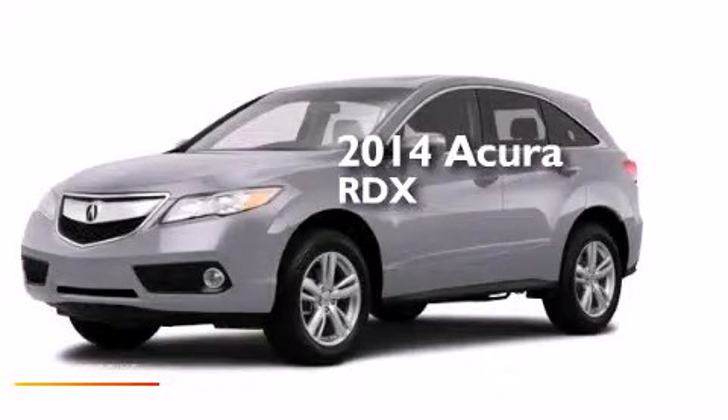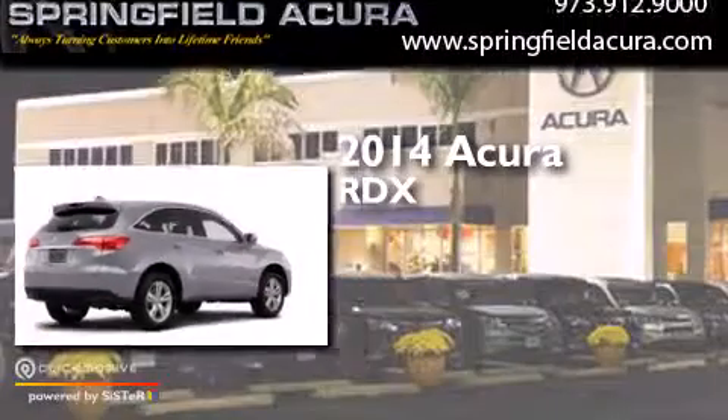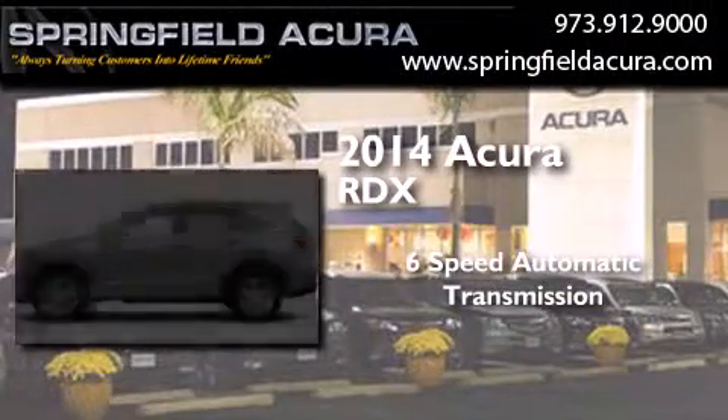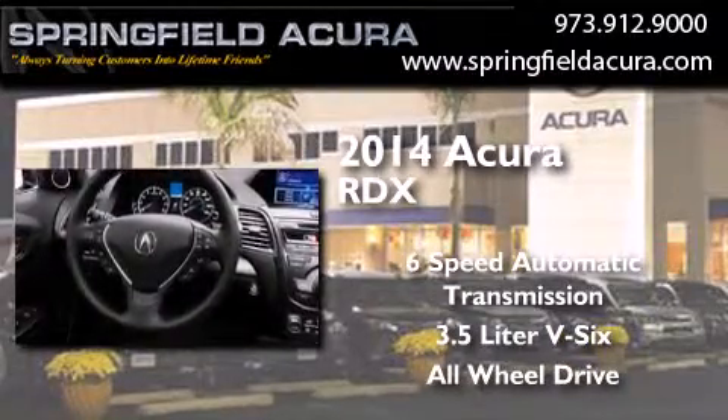This is a brand new 2014 Acura RDX. This crossover has a six-speed automatic transmission, a 3.5 liter V6 and the added safety and control of all-wheel drive.